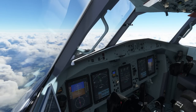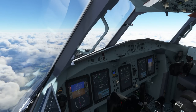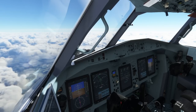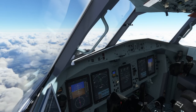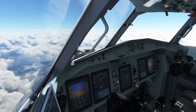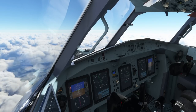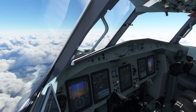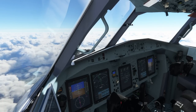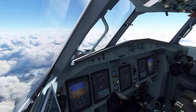Going back to some other add-ons 10 years back, there were really extensive manuals covering several hundred pages on the systems and how to operate the aircraft. In the most recent days, however, the trend for manuals really went down and down until it reached the very bottom with the ATR, which simply did not have a manual at all.